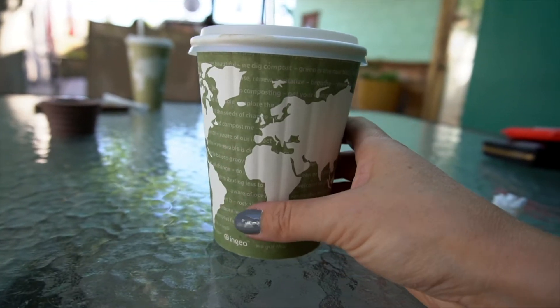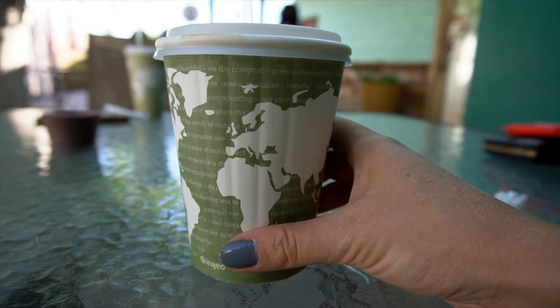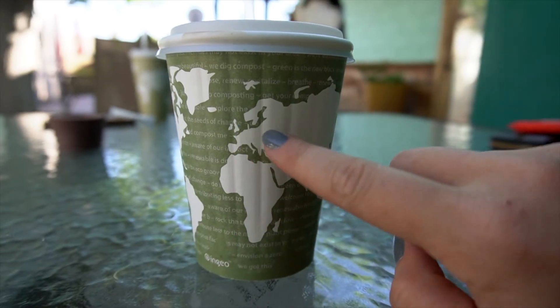Do you guys actually know where I'm from? I'm gonna point it out and you guys can take a guess — I'm right here.